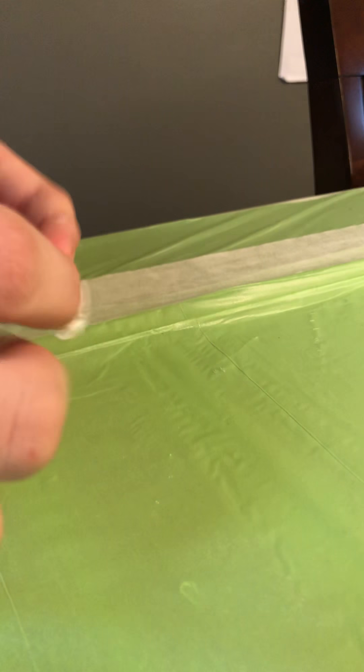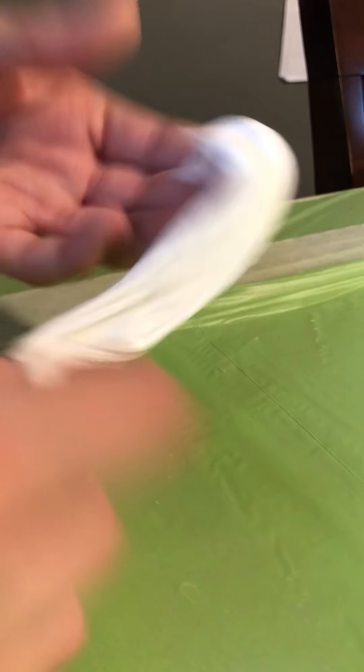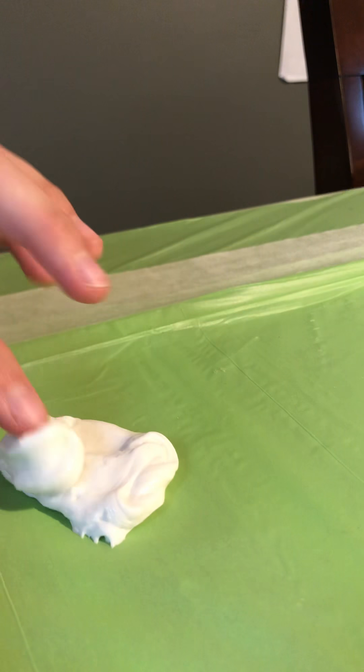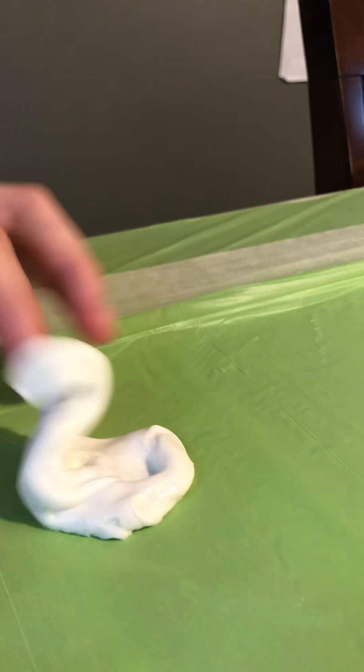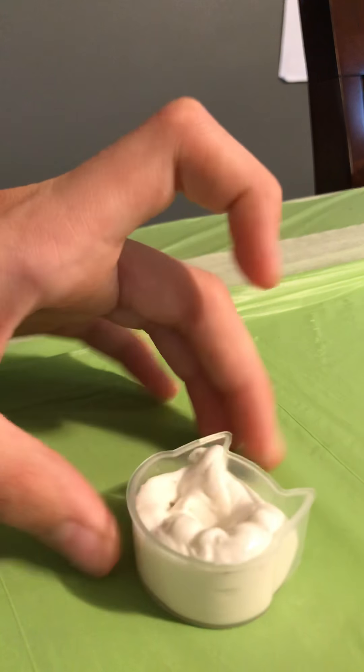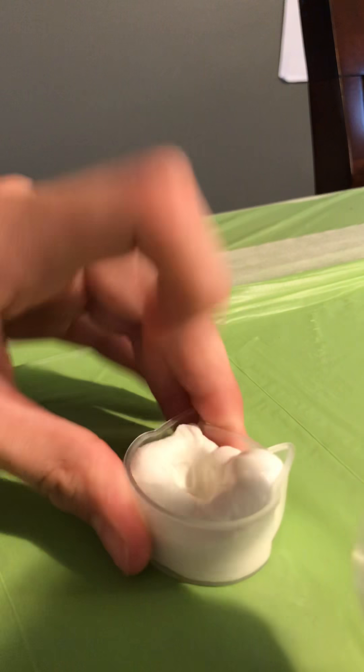I'm calling this one Santa Milk. It's very nice — it's a tiny bit sticky, I still have to finish reactivating this. But yeah, Santa Milk. It sits nicely in its container.